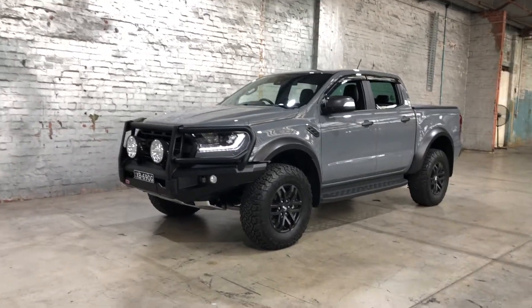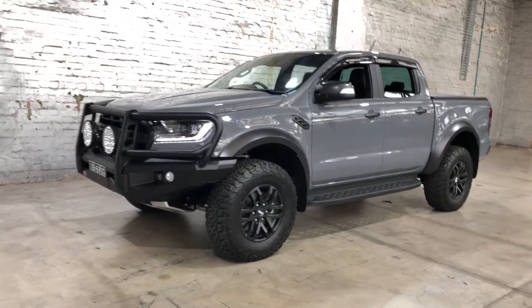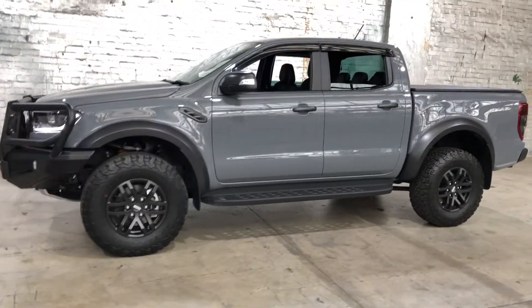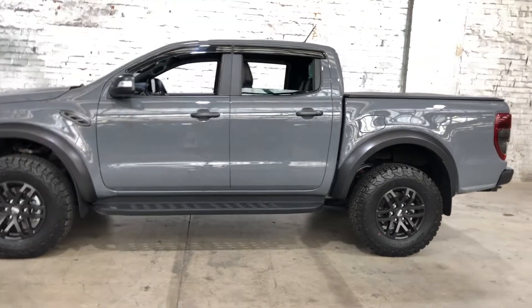Hey guys, thank you for your inquiry on our 2021-20 Ford Ranger. This Ranger is powered by a 2.0L twin-turbocharged diesel engine with a fuel efficiency of just 8.2L per 100Ks.